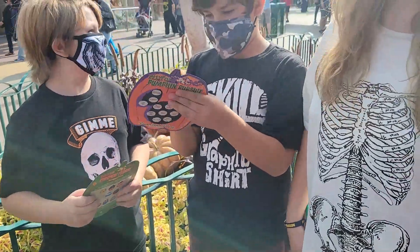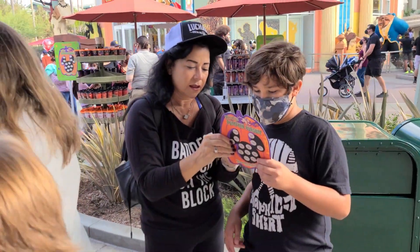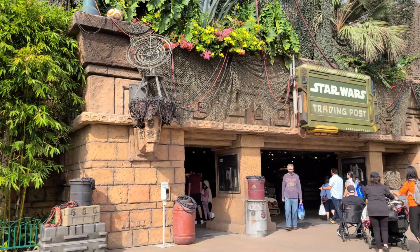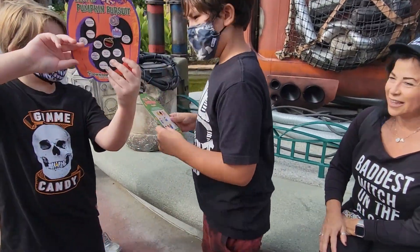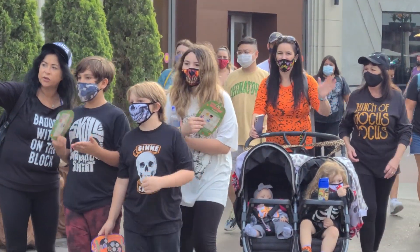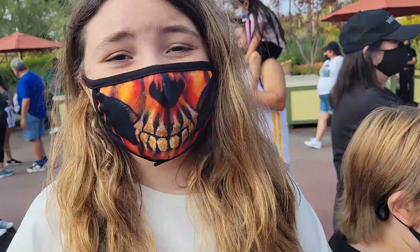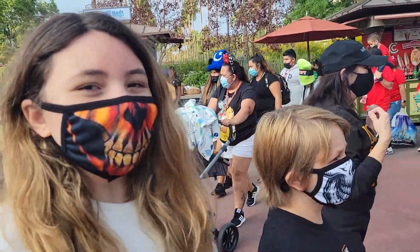So we gotta search for pumpkins, we gotta look for pumpkins! You guys found your first pumpkin. They found the Tiana one, but we're not going to show you where — because it's part of the fun!